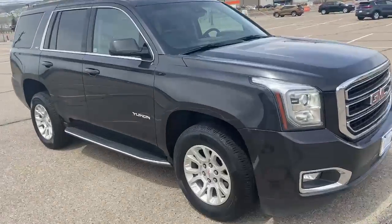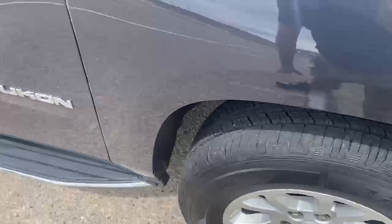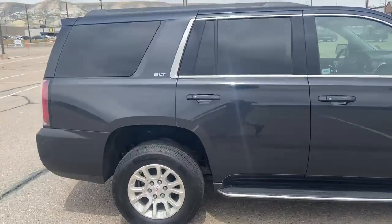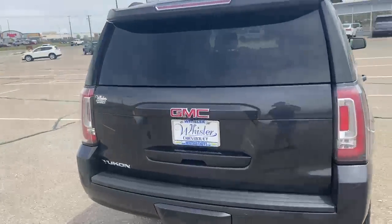This thing's in awesome shape. It's got some good tires on it. You have keyless entry in all four doors with the running boards. You have a backup camera.